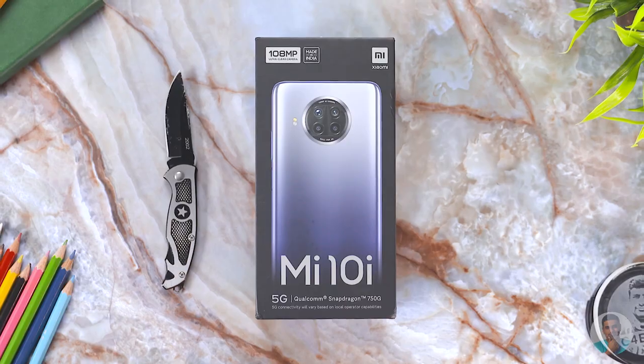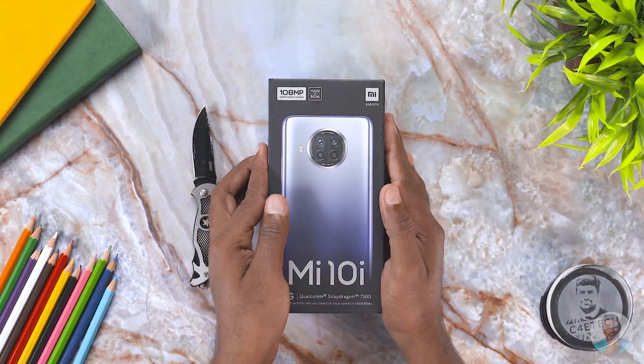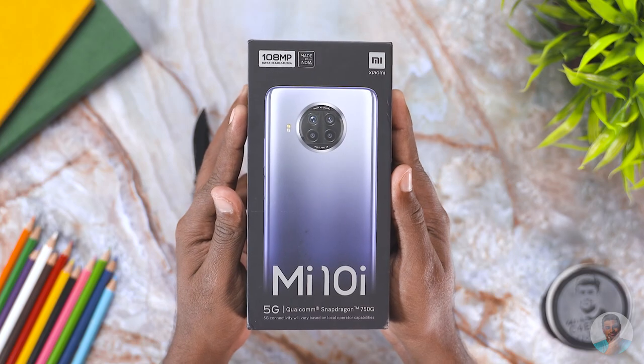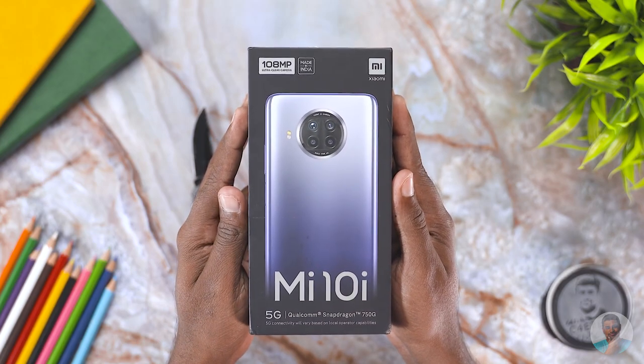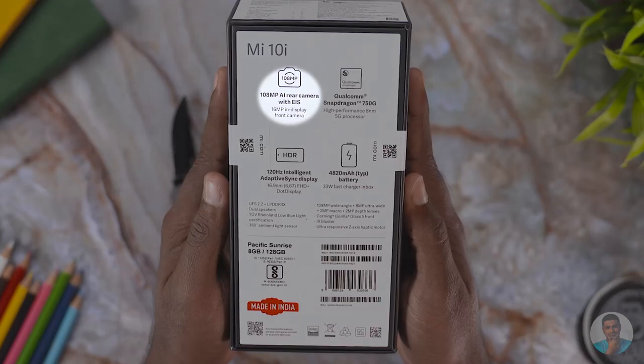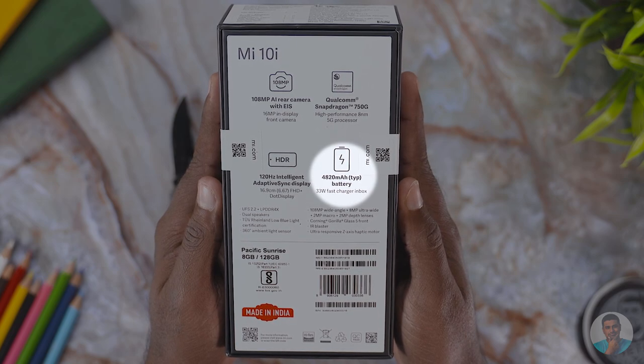Hey guys, Ash here from C4ETech and let's get to it. Here we see the front of the box with just a couple of spec highlights, Mi branding to the top right, and a picture of the back of the phone. This thankfully is devoid of any celebrities — a rather nice looking black box, plain and simple. Turning the box around, we have spec highlights: 108 megapixel camera, 750G, 120Hz refresh, and a 4820mAh battery.